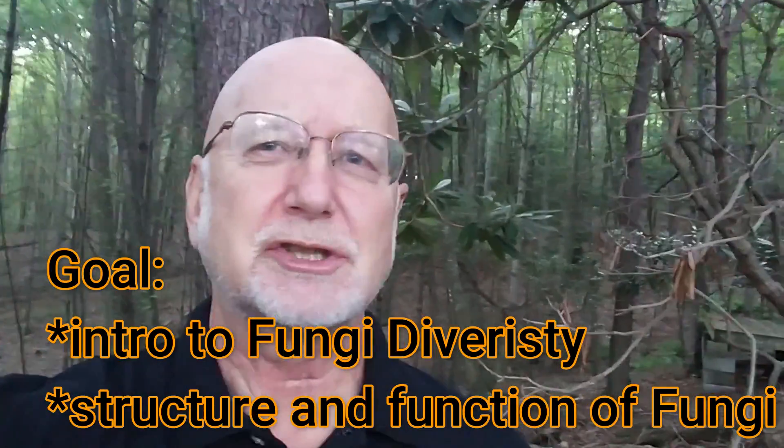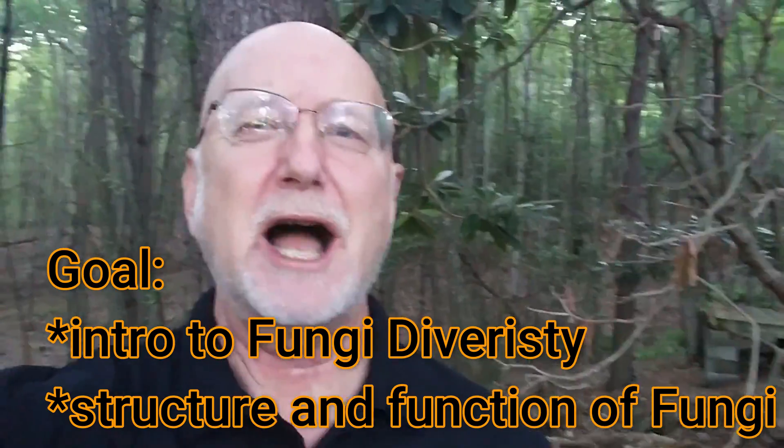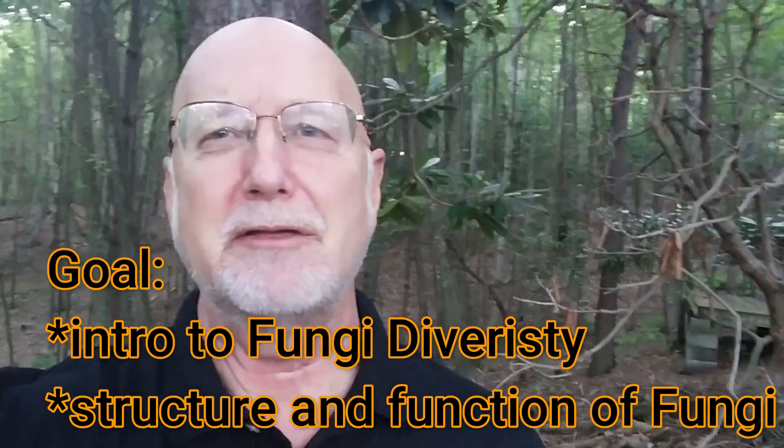Hey, this is Frank Taylor with Nature in Your Backyard. Today's episode is about the diversity of fungi in the Southern Appalachian Mountains. I just had to do this video because I was stunned by the variety, the number, and the forms and shapes of all the different fungi I've seen here in the mountains — essentially my backyard, Virginia's backyard — where I live in Floyd County, Virginia.